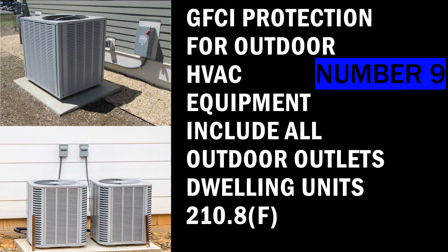Number 9: GFCI protection for outdoor HVAC equipment. This also includes all outdoor outlets of dwelling units under 210.8(F). They have expanded GFCI protection to not only receptacles that are outdoors but all outlets — with some exceptions including certain lighting. The code states that outlets which are 150 volts to ground or less and 50 amps or less on dwelling units are required to be GFCI protected. This is going to include your standard outdoor HVAC equipment, typically 30 amps.